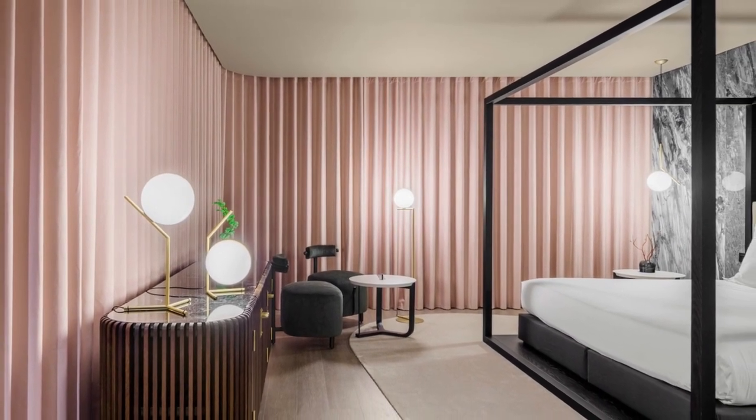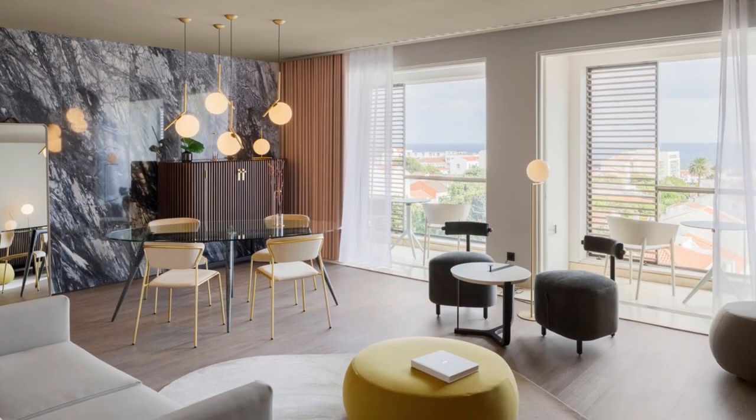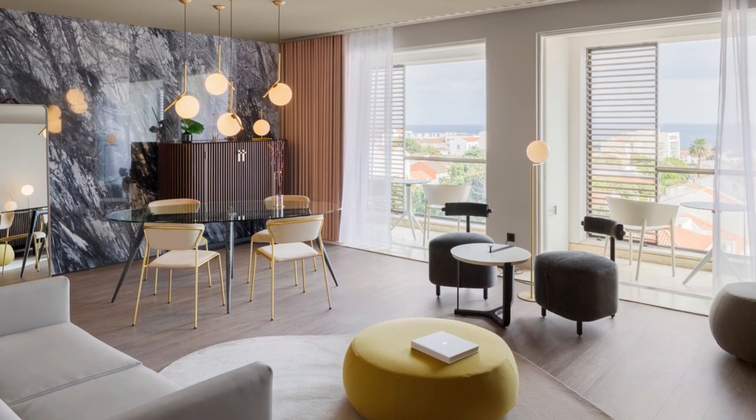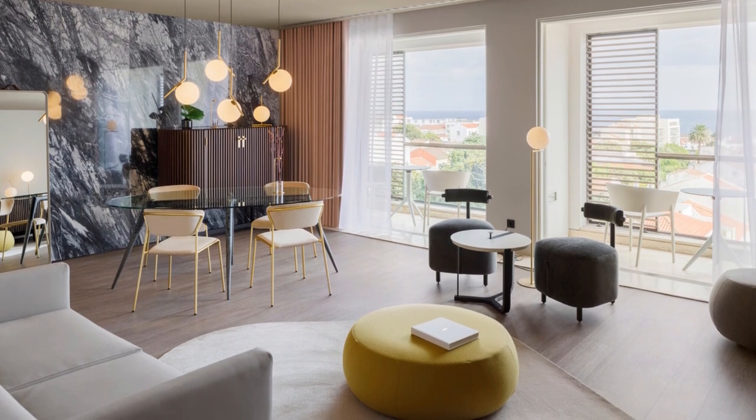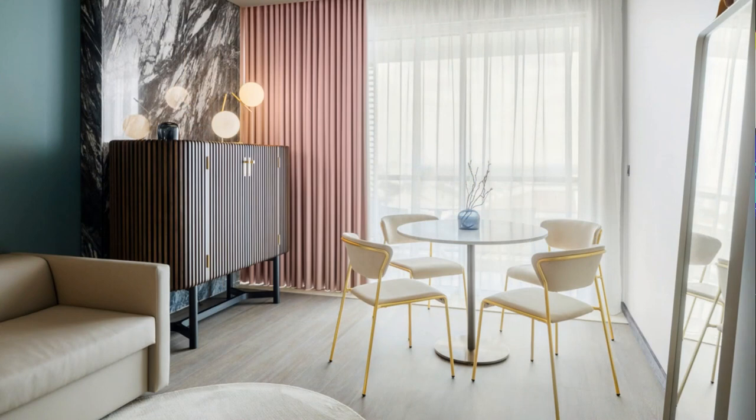The designers have ingeniously utilized the tatami's design elements throughout the hotel's rooms. The dimensions of the tatami serve as a guiding principle for the layout and arrangement of furniture, creating a sense of order and balance. Additionally, the tatami's regulatory form influences the proportions and scale of the rooms, ensuring a harmonious and comfortable environment for guests.